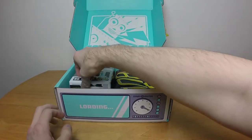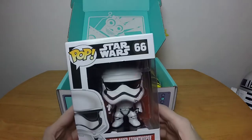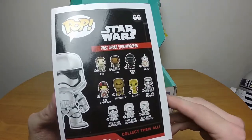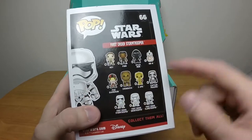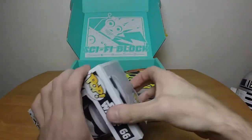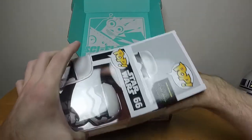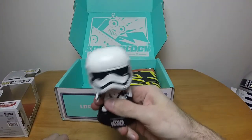First up, we get a Funko Pop. Is he actually a bobblehead? Holy shit, he's actually a bobblehead — a First Order Stormtrooper. I have no idea what that is. Is this from the new Star Wars? I would assume so. Yeah, I mean Rey, Finn, Kylo Ren, BB-8 — that's the only thing I recognize. So I would assume this is from the new Star Wars. We got a bobblehead Stormtrooper. Are Stormtroopers supposed to be good or bad in the new one? It's a rattly bobblehead.